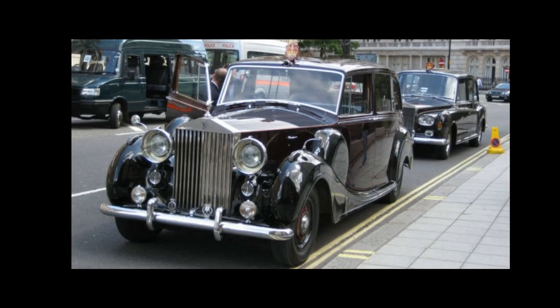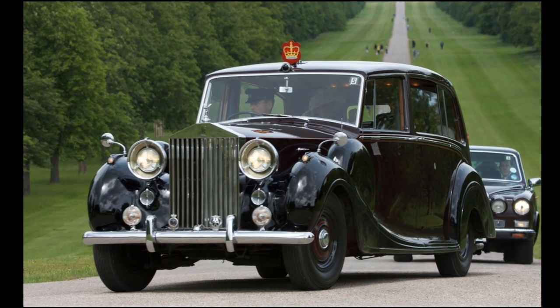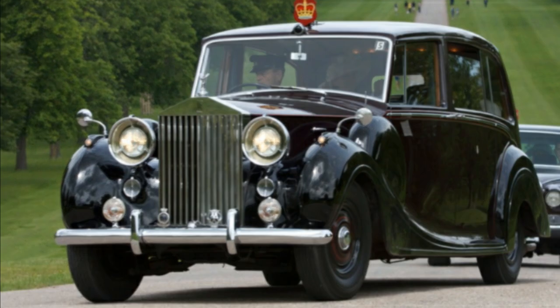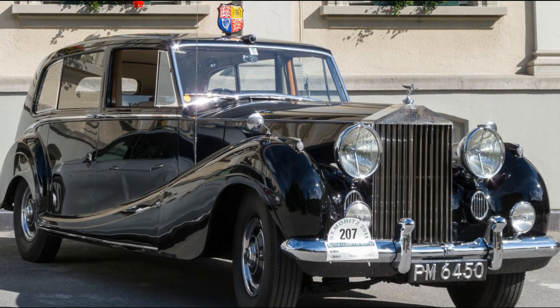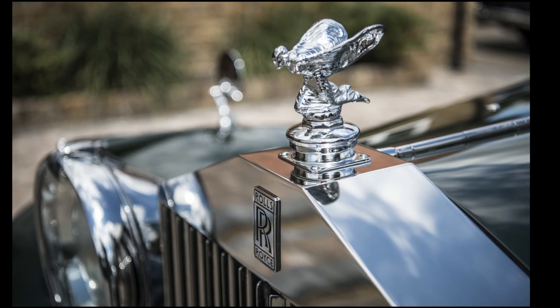The very first Phantom 4 with bodywork by H.J. Mulliner was commissioned by Princess Elizabeth and the Duke of Edinburgh in 1950, and this was the only time that a completely new model was developed specially for members of a British Royal House. Rolls-Royce would not accept any further commissions for the Phantom until Her Majesty's vehicle was completed.